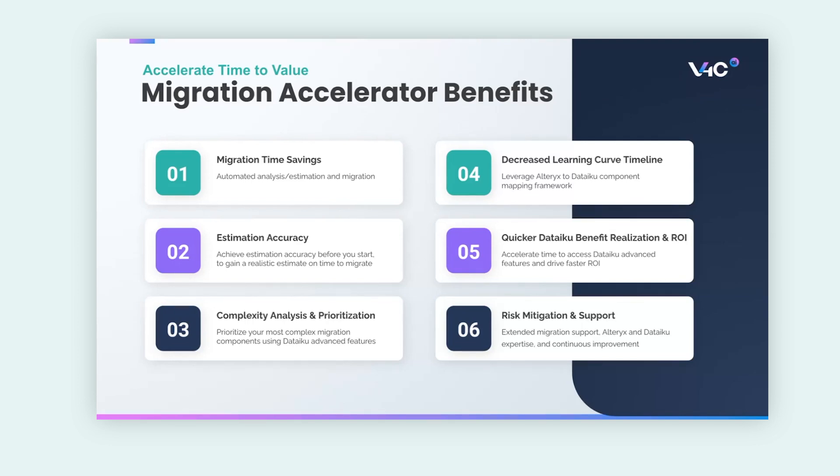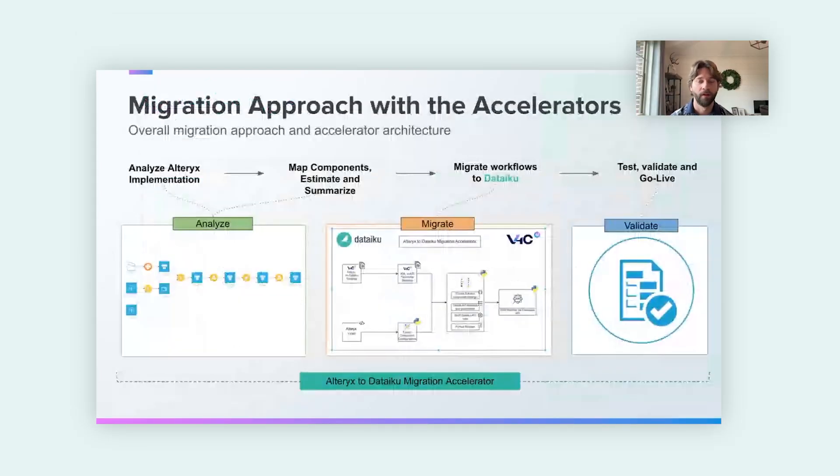We also help with risk mitigation and support. Through our expertise at V4C, we're able to continuously help you improve and build upon the work migrated from Alteryx into Dataiku. At a high level, the architecture of the migration tool has three different components: we first analyze your Alteryx workflows to understand the components, features, and functionality being leveraged; we then map the components to understand what features can be easily translated into Dataiku; and then we do the actual migration, taking your Alteryx workflows and migrating them automatically into a Dataiku flow, followed by testing and validating to make sure data sources are correctly input and output and all functions are properly translated.